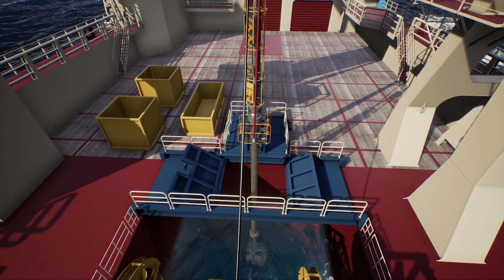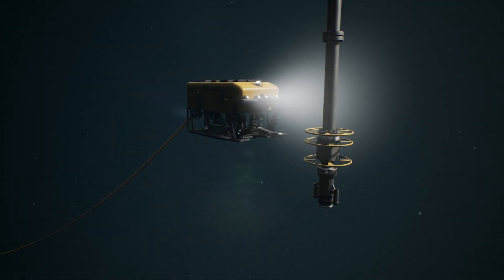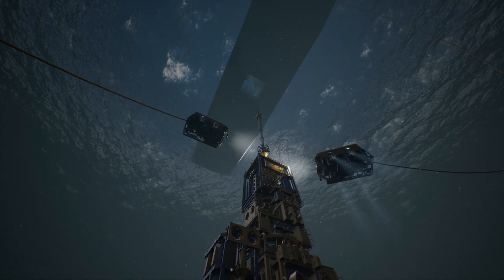With well-intervention class notation fast-tracking the mobilisation process, combined with versatile features and onboard equipment, the I-Class provides a cost-effective platform for light well-intervention work.